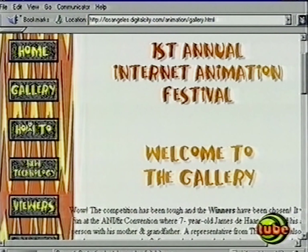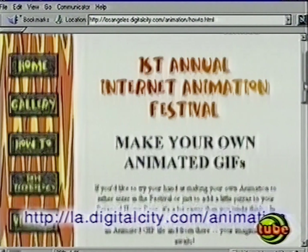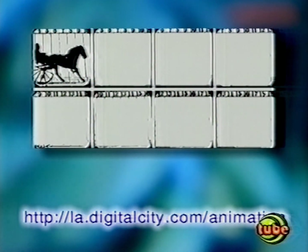The annual Internet Animation Festival is designed to find the best web-based animation around. Their site includes information on how to create your own dancing rodents with a type of file called an animated GIF. By cycling through a series of slightly different images, creating an animated GIF is about as simple as animation can get.